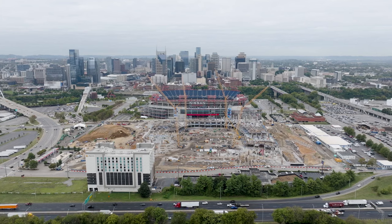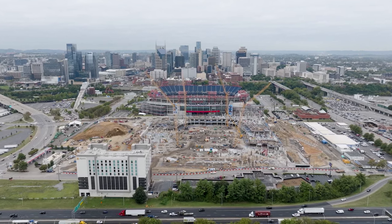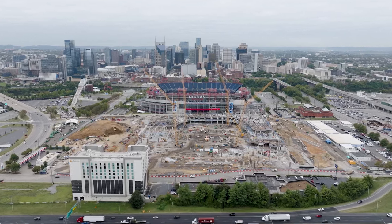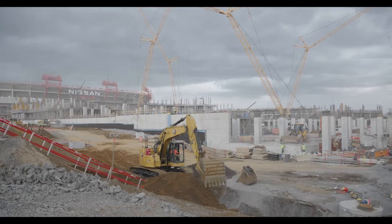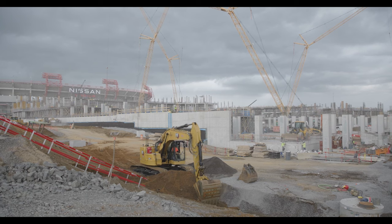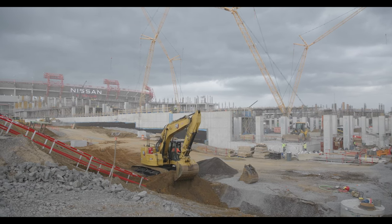You've been involved in every stage of this, and now that we're eight months into the process, what is the most intriguing part of the stadium that maybe you hadn't even really considered when this process started? The magic of this building is there's just not a corner that we didn't think about, so it's hard to answer that question.